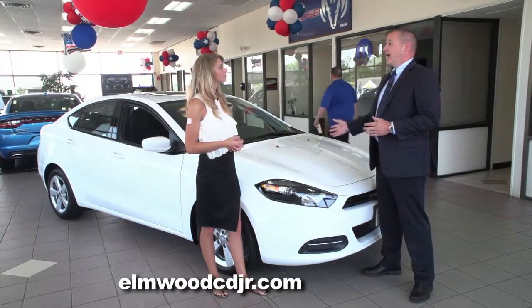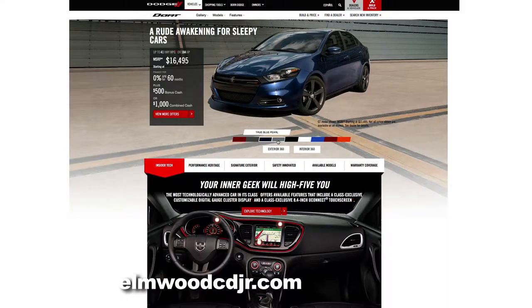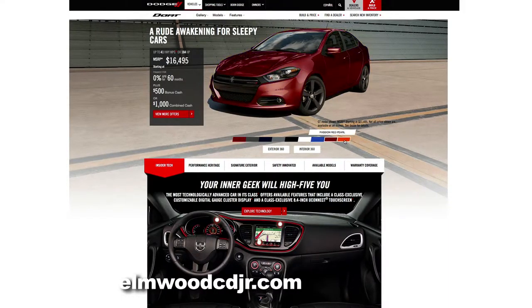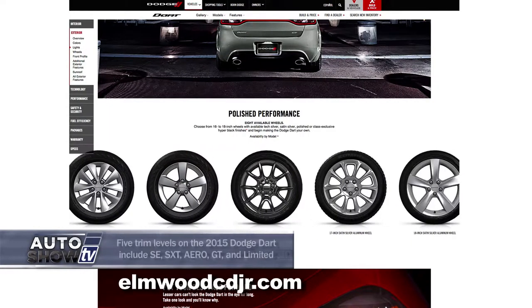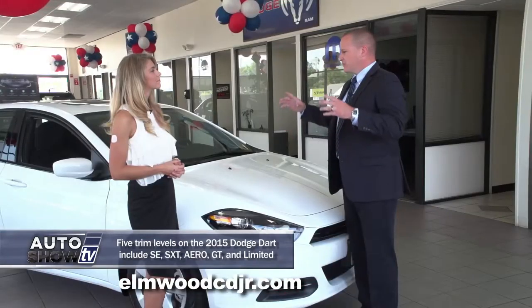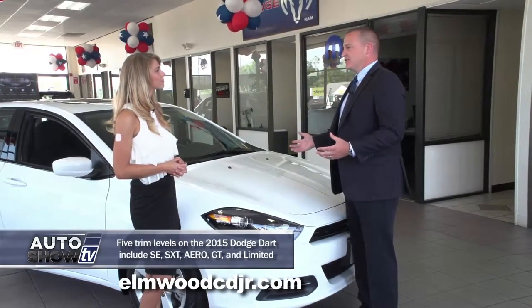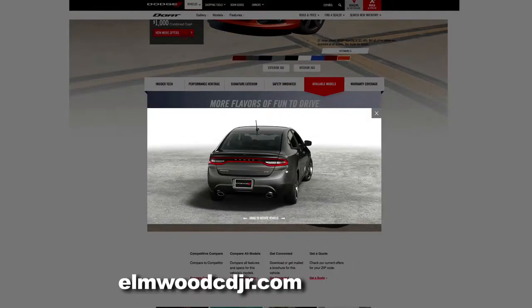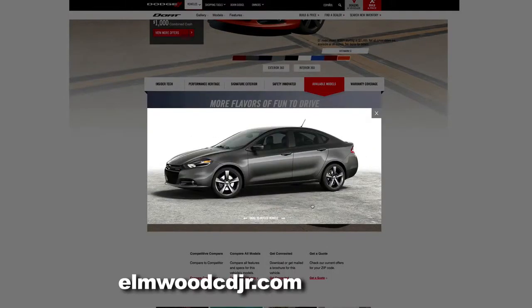The Dodge Dart comes available in nine different colors, including some funky colors, so it really stands out. There's also nine different rim packages available. So you can customize the Dodge Dart as far as paint and rims. There's also some other nice accessories like dual exhaust, sunroof, and a ground effects package, so you can really dress it up and have it stand out from the pack.